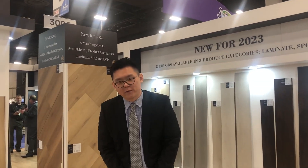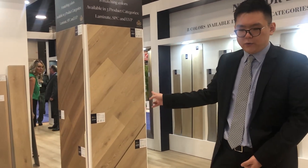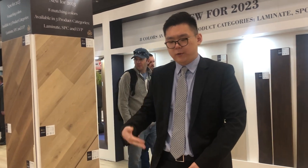Hello everybody. My name is Jerry Guo. I'm the president of Lines4th. This year we have launched two new segments into our collaborative portfolio, which is mainly the glue-down vinyl and the laminates.